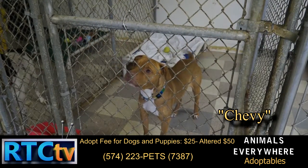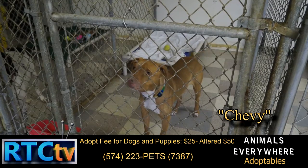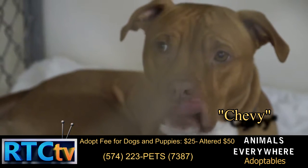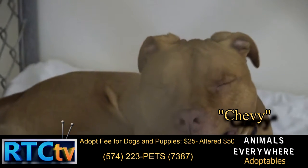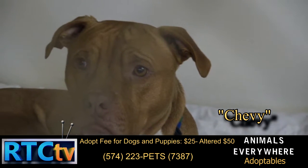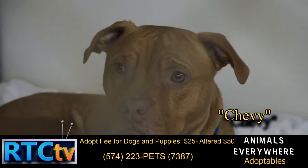This is Chevy. Chevy was a rescue out of Michigan. He came to us very thin and very withdrawn, but now he's done very well. He does good with other dogs when properly introduced and loves kids. He is looking for that forever home.